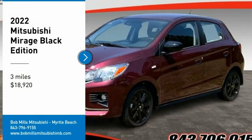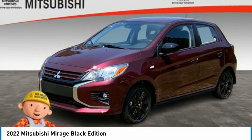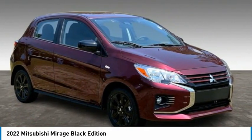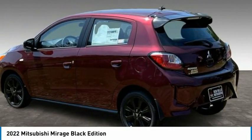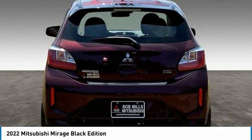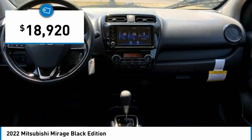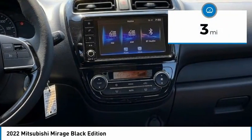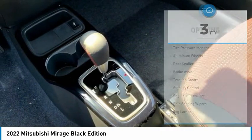We are pleased to show you the 2022 Mirage. The Mirage from Mitsubishi Motors is classified as a subcompact car. The Mirage is a car you want for easy parking, decent cargo space, and surprising mileage, and is priced below $20,000. This vehicle has less than 100 miles. Here are some of this vehicle's great options.